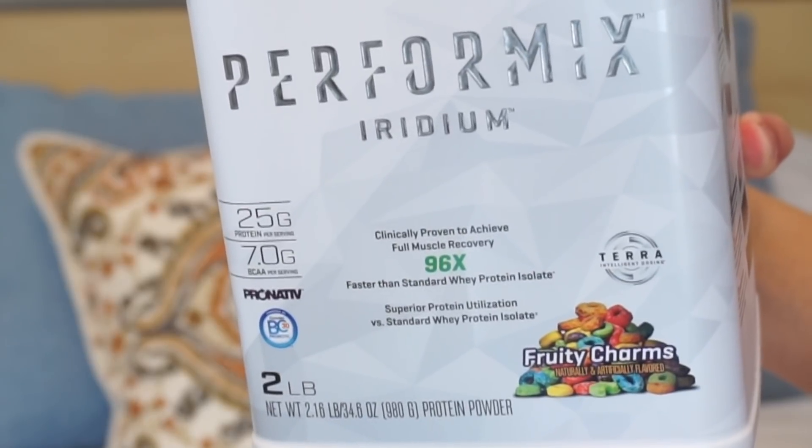Protein powder-wise, this is the most amazing protein powder I've ever had, and I just use water. I'm not someone that wants to have to use a special vanilla almond milk or whatever to make it taste okay. I need my protein powder to taste perfectly fine with water, and this one tastes amazing. This is the Fruity Charms by Performix. It has 25 grams of protein, which is supposed to act like 35 grams of protein compared to other powders. There's science behind it, or so it says.